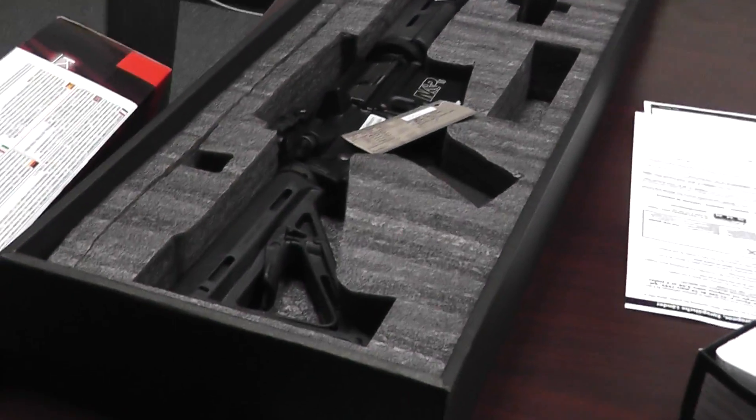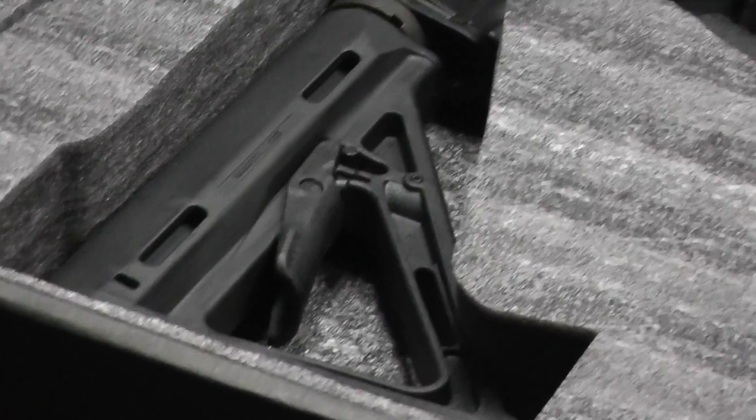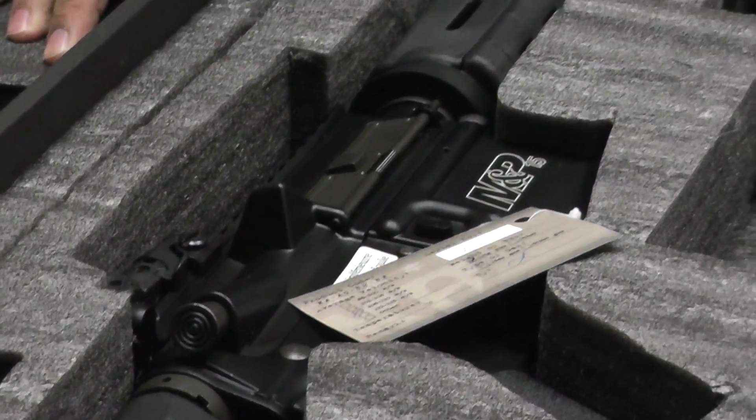Other items we got today are the B&T Rotex Long Gray and Short Gray, and the Mossberg 500 Pistol Grip Shotgun.